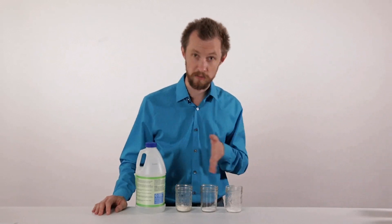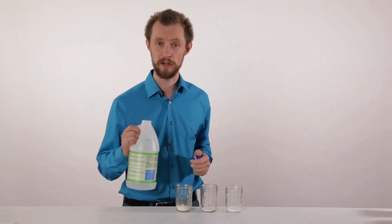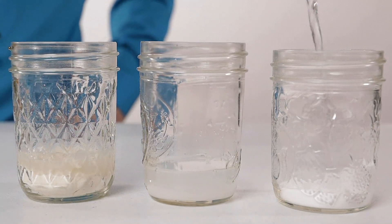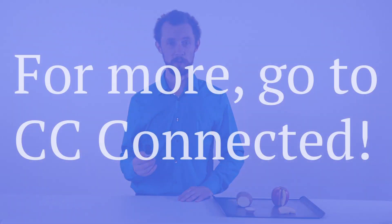If we wanted to know which of these jars contains baking soda, we could just pour vinegar into all three and see which one reacts. Here's another chemical reaction.